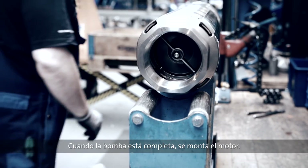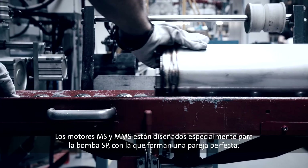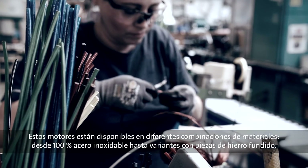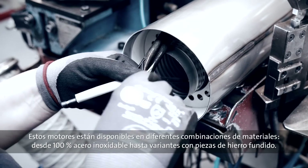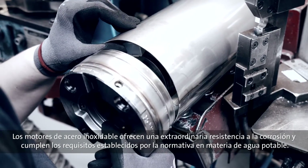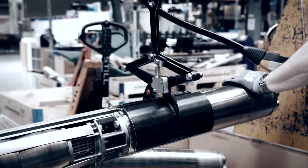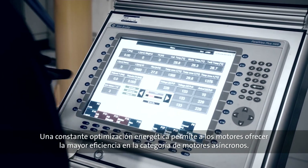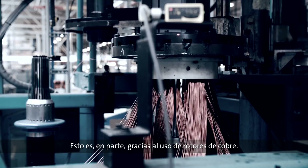Once the pump itself is complete, the motor is mounted. The MS and MMS motors are specially developed for the SP pump to ensure a perfect match. The submersible motors are available in various material combinations, from 100% stainless steel to variants with cast iron end pieces. The motors made completely from stainless steel offer outstanding corrosion resistance and naturally comply with drinking water standards. Thanks to continuous energy optimization, the dedicated motors offer best-in-class efficiency for asynchronous motors — an achievement that the use of copper rotors, for instance, contributes to.